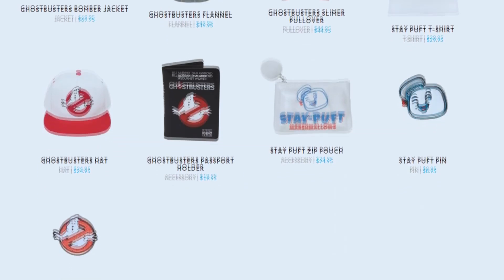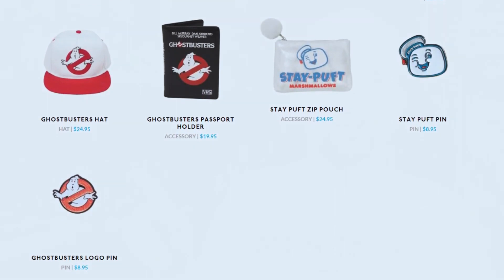We just made a video highlighting pretty much every single item — if you'd like to check that out, we've got a link right down below in the description. The keyword there was 'almost' every single item, because there was one item we were missing and it just arrived today.